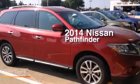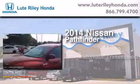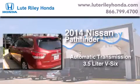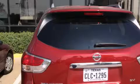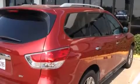This is a 2014 Nissan Pathfinder. This SUV has an automatic transmission and a 3.5 liter V6. Its top features include keyless ignition, alloy wheels, and hill start assist.